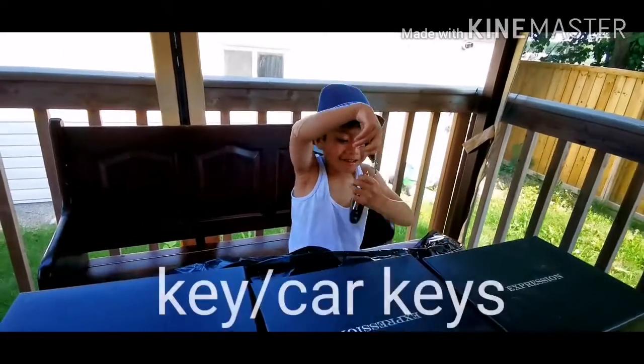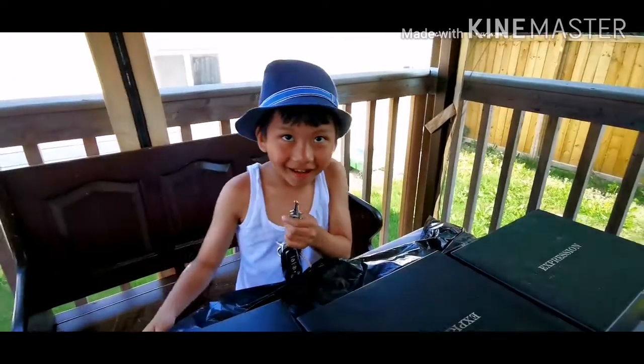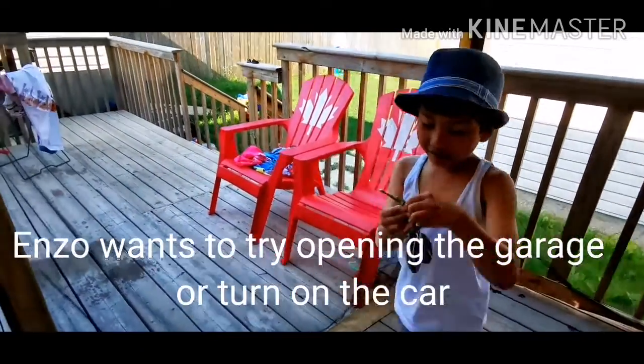Oh my goodness. Let's see this one, if we can open this. Let's go over there and test it out. Which one? It's for the door — or for the garage door? Yeah, let's go.